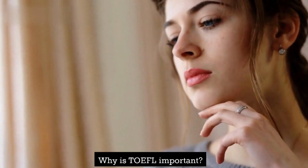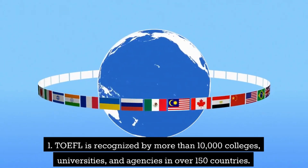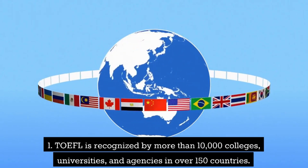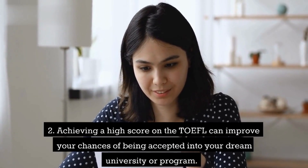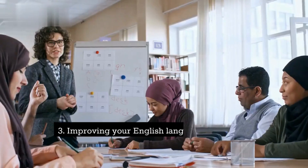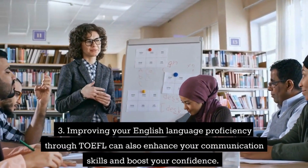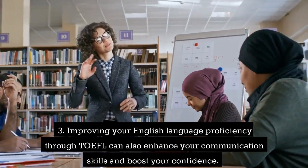Why is TOEFL important? TOEFL is recognized by more than 10,000 colleges, universities, and agencies in over 150 countries. Achieving a high score on the TOEFL can improve your chances of being accepted into your dream university or program. Improving your English language proficiency through TOEFL can also enhance your communication skills and boost your confidence.